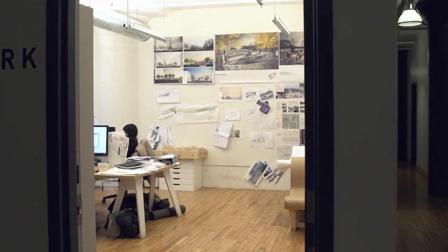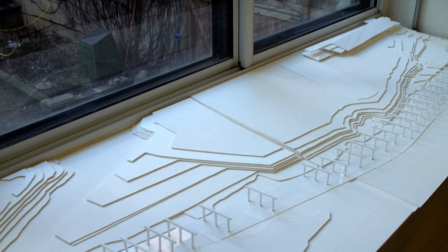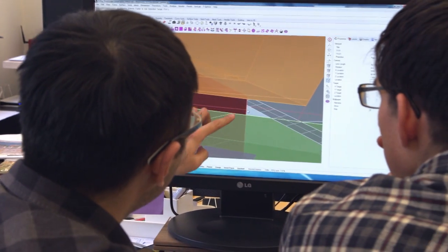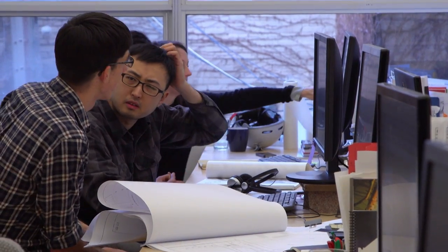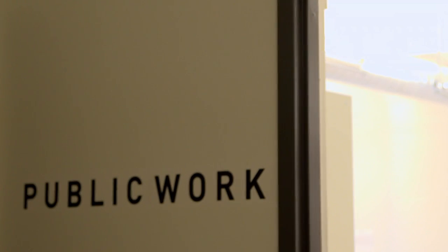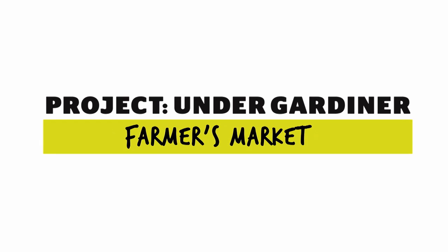We think this will be open-heart surgery. There has been this major artery that has been blocked with cholesterol, and we're opening it. My name is Ken Greenberg. I'm an urban designer working with Public Work on the Undergardener project.